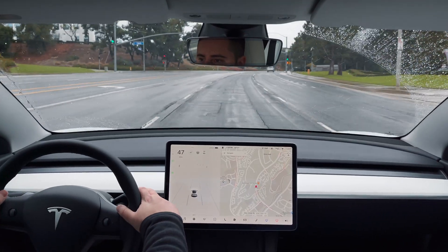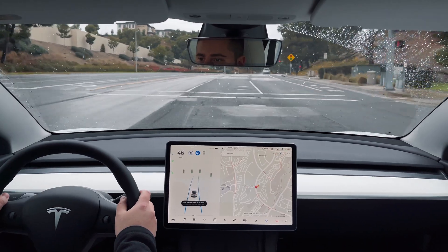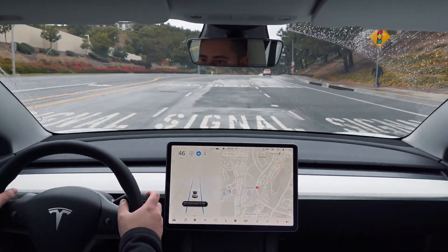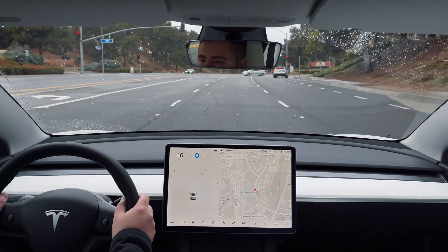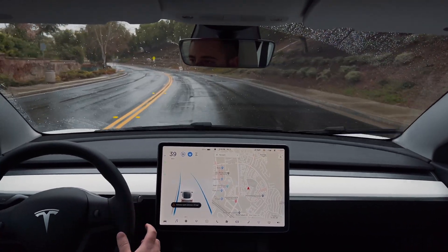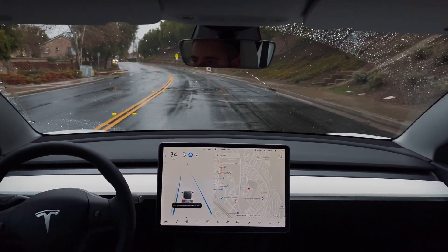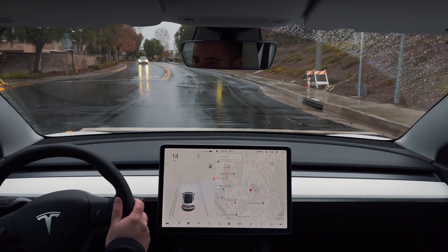On the current software version, Autopilot will detect a red light, but if there are no cars in front of you for it to follow, it will not automatically stop. Instead, it will simply flash a warning at you to take over and you will have to manually apply the brakes. The same applies when approaching a stop sign — the car recognizes the stop sign is there and warns you to take control, but it will not stop automatically.